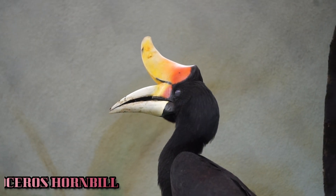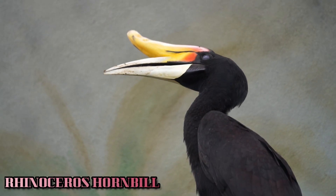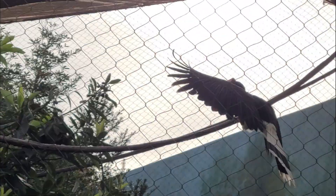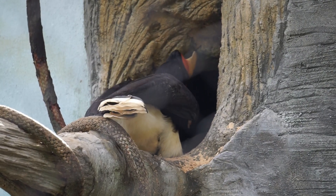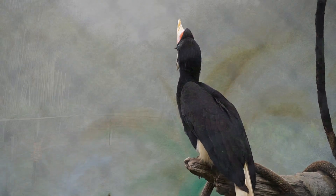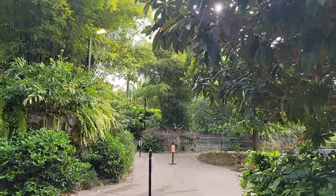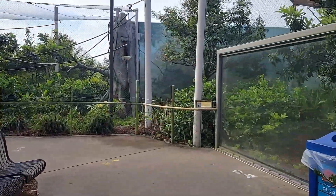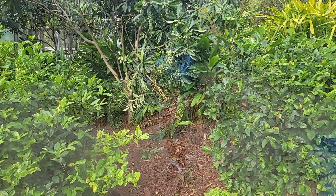First up is the rhinoceros hornbill. Both males and females of this species are similar in appearance, with white tail feathers and black feathers on their body and wings. Males will have a red or orange ring around their eyes, while females will have a white ring. Here we'll get our second look into the rhinoceros hornbill exhibit.